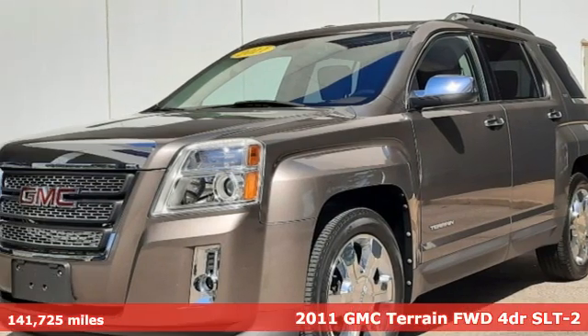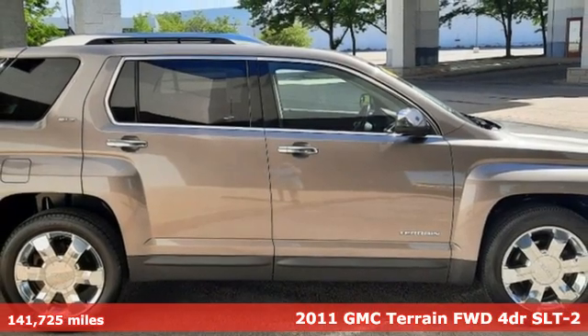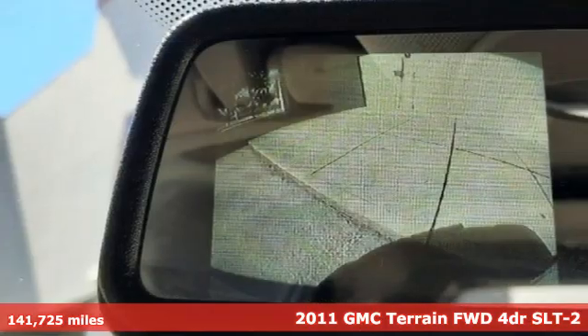It's a 2011 GMC Terrain. This Terrain means more than just utility and capability — it's a strikingly designed crossover that bridges the gap between comfort and function.